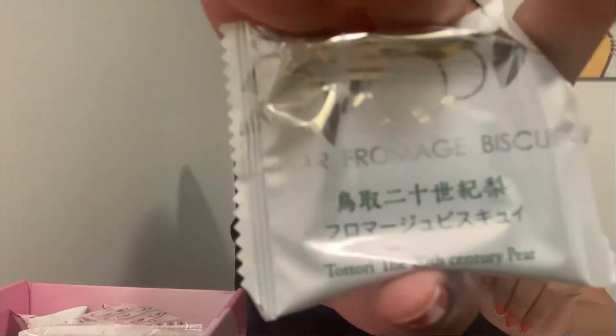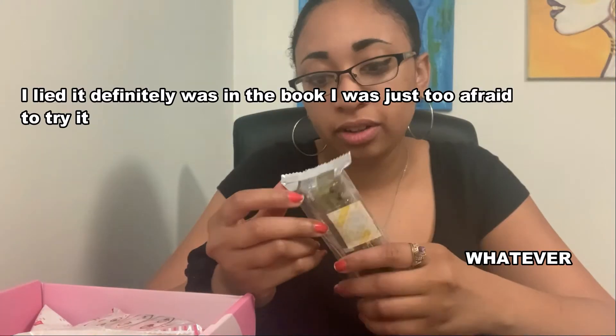On to the next one — we have a Pear Fromage Biscuit. I'm going to try it. A lot of these are vegetarian. Yeah, this is definitely cheese. I can't really eat cheese so I'm going to give this to somebody else — but it's good. That's some high quality cheese right there, I'll tell you that.